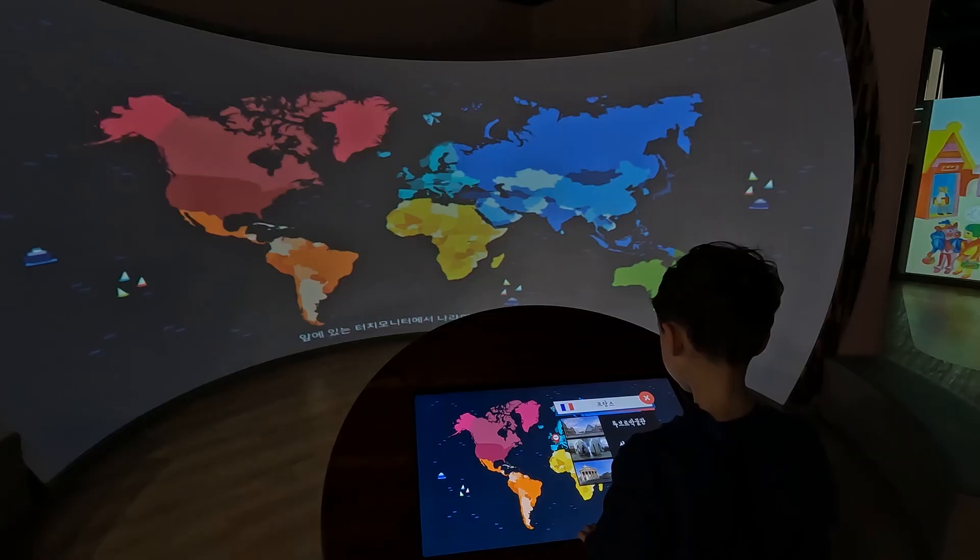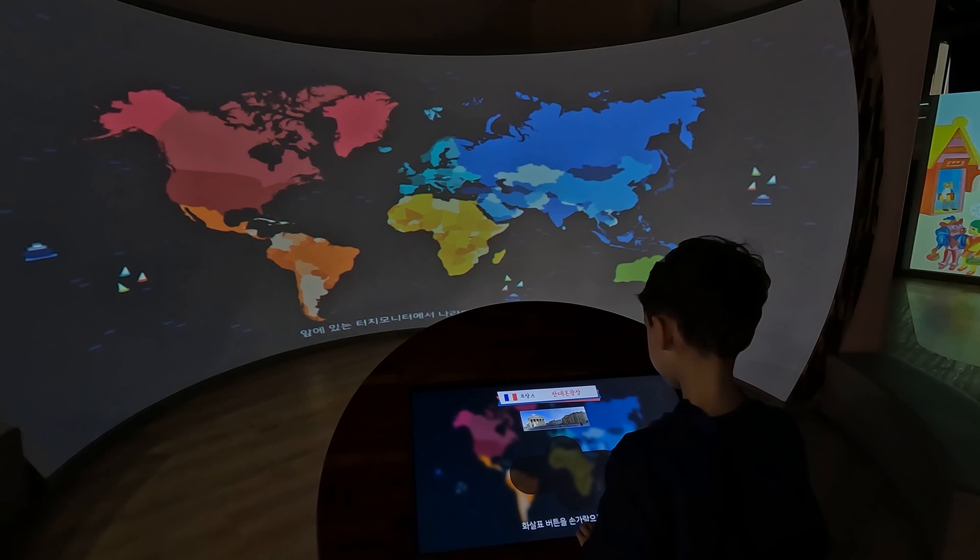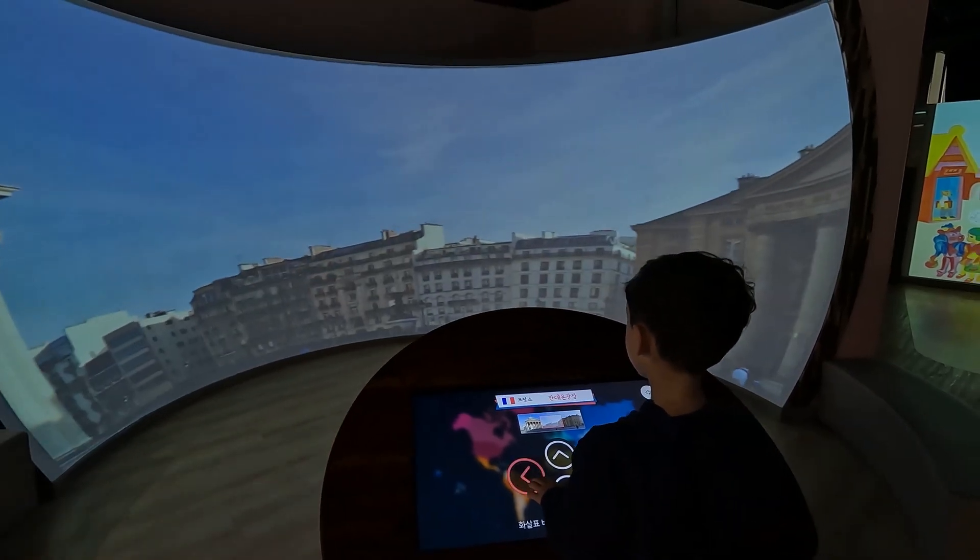Oh, there it is. Okay, let's choose some country. Oh, we're in France.